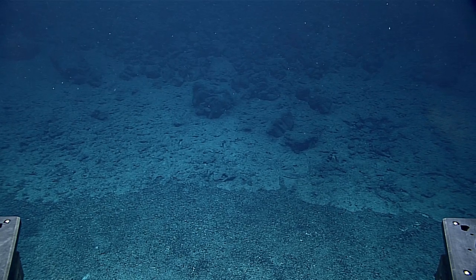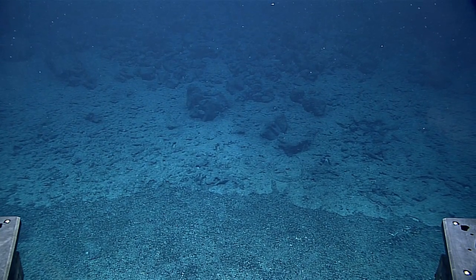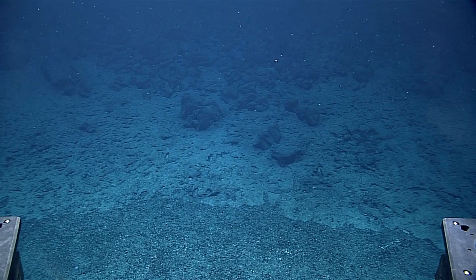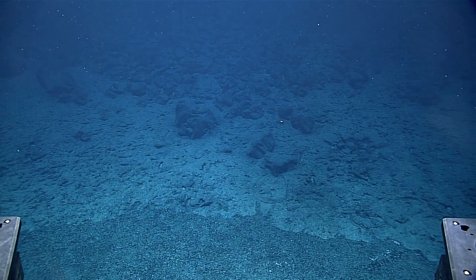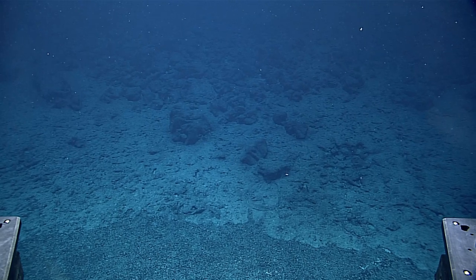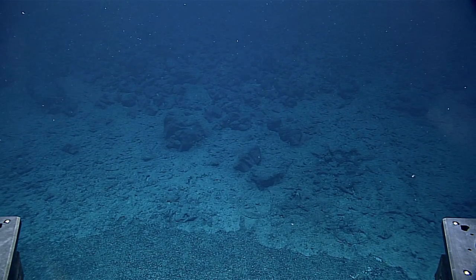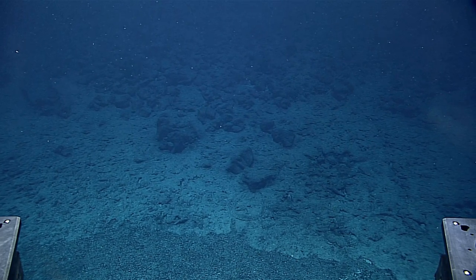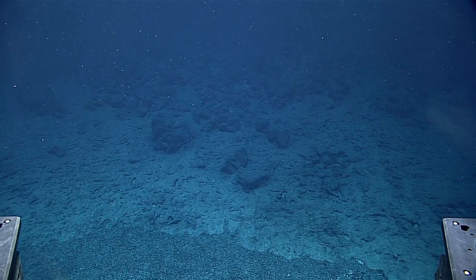It looks pretty still. I am off stick right now, so all the motion we're feeling is from any current, which is nothing — maybe a little bit port to starboard. That would make that south to north, because the vehicle is looking almost due west right now.